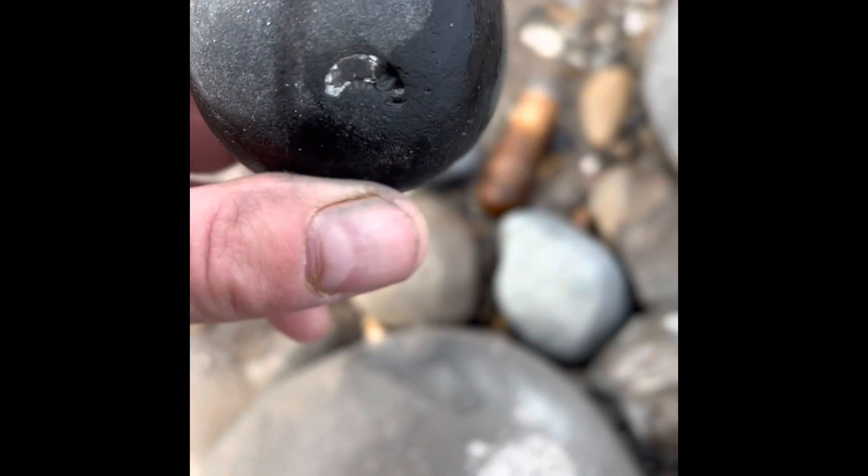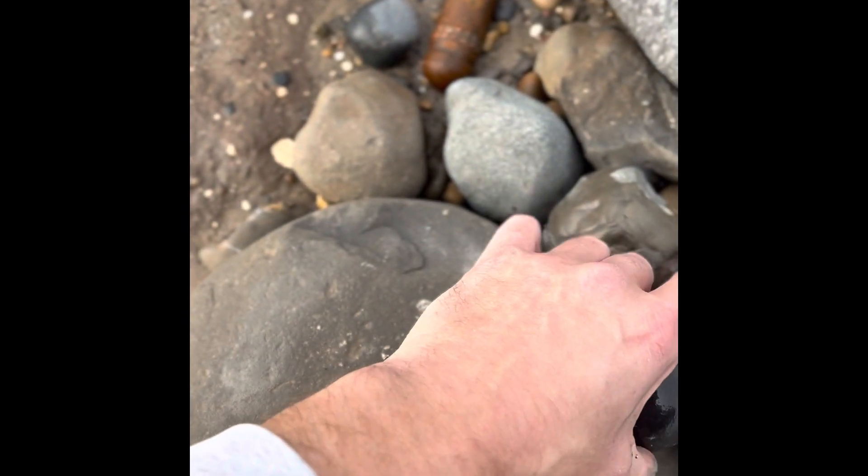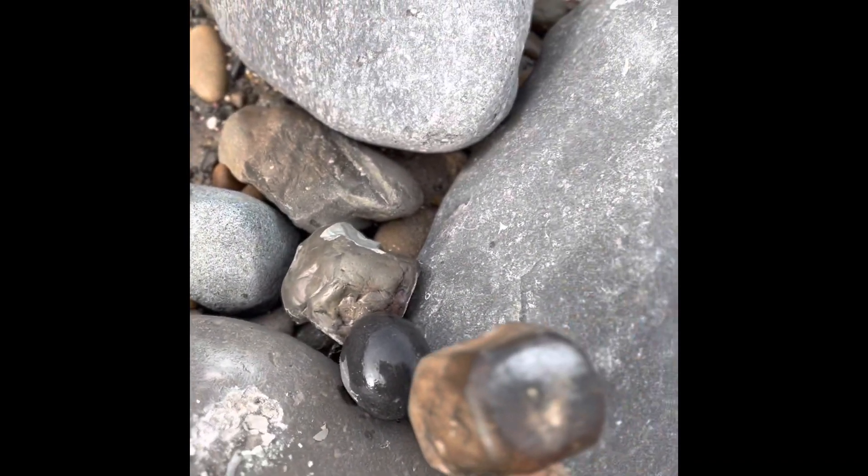I've spotted this interesting mark so I'll give it a tap, see if I can get it on the camera.